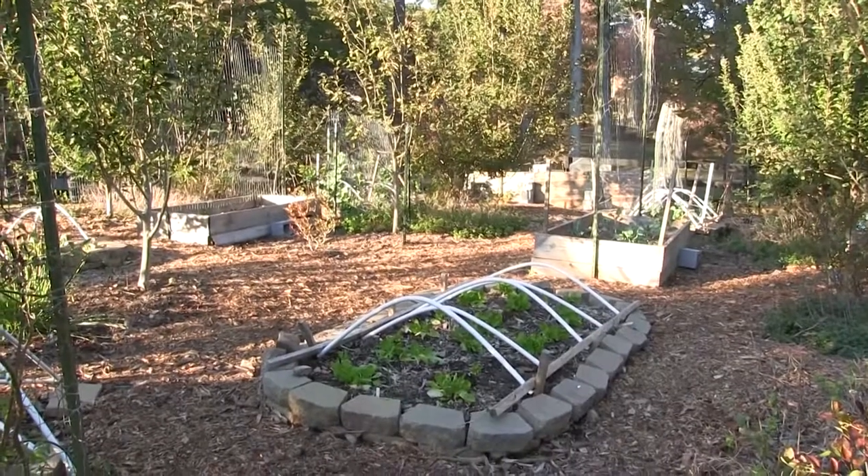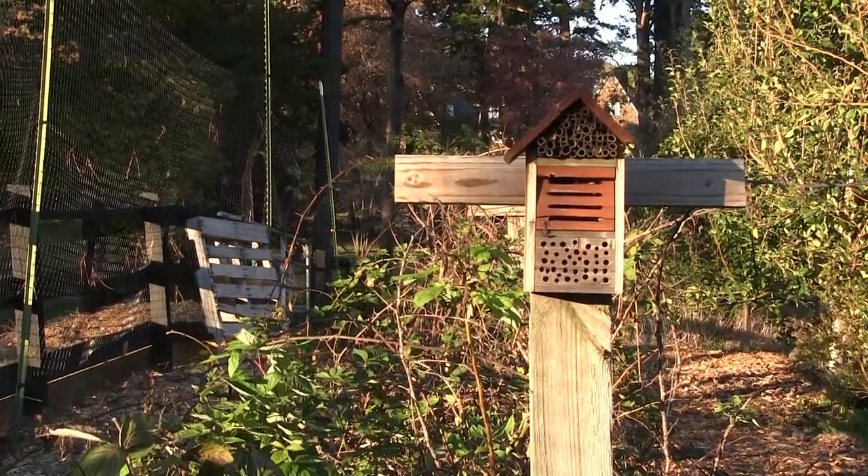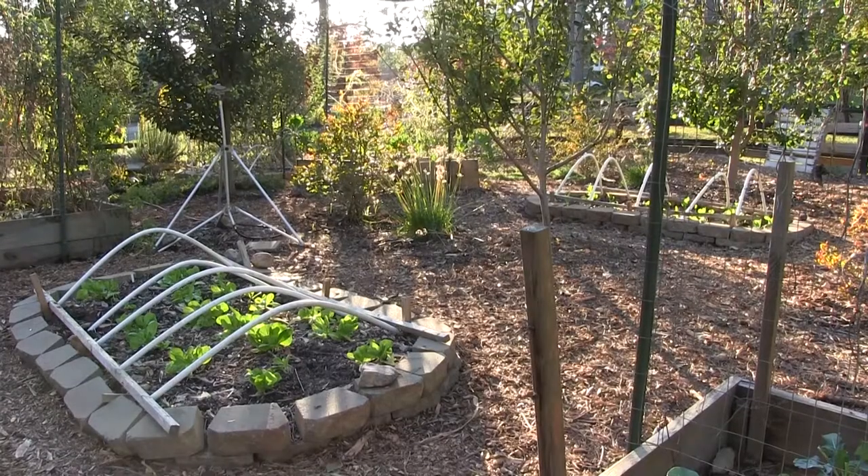Their final project involves incorporating art into the Mountain Campus Garden, located by the Berry College Elementary and Middle School. Students have spent weeks developing ideas for how they could contribute to the space using paint, fabric, or ceramics.